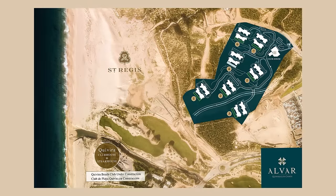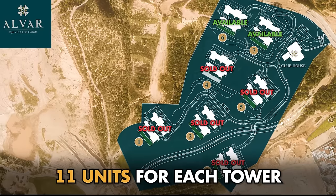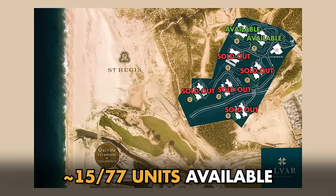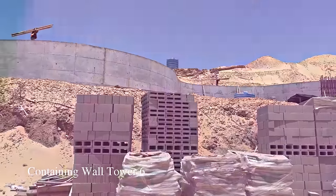So how much is left in total inventory? We basically only have two towers left from the seven. In each tower there's only 11 units — a total of 22 units, a little bit less because tower six we already sold like four or five. Roughly 15-ish units more or less, and that's it. Sold like crazy in pre-construction before they even started building everything.